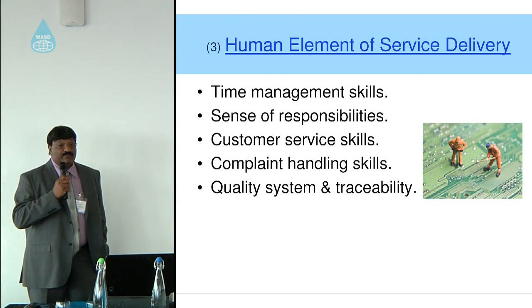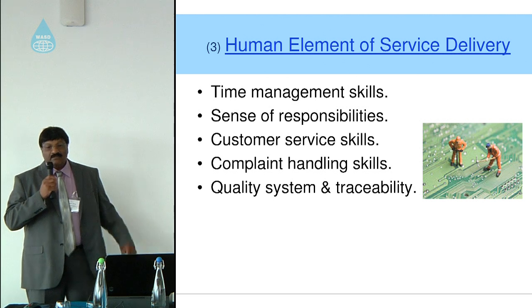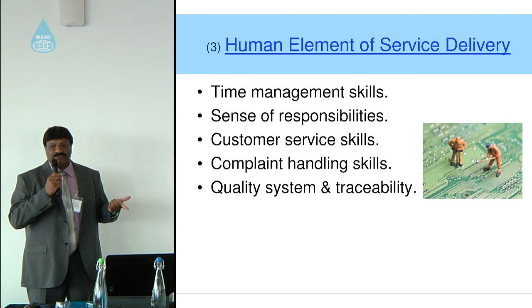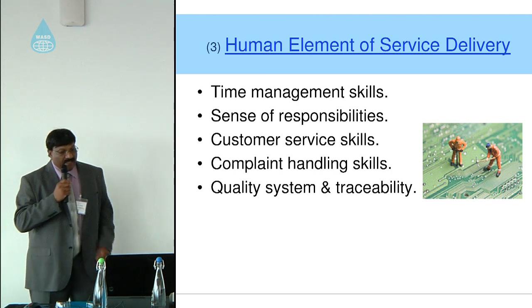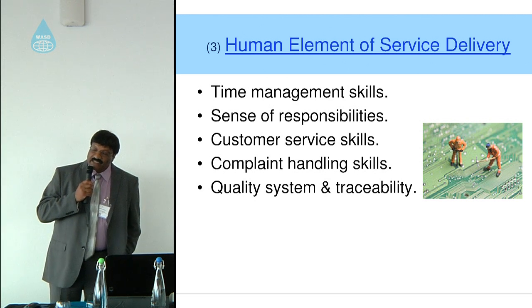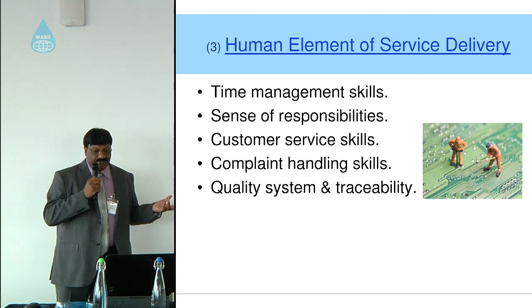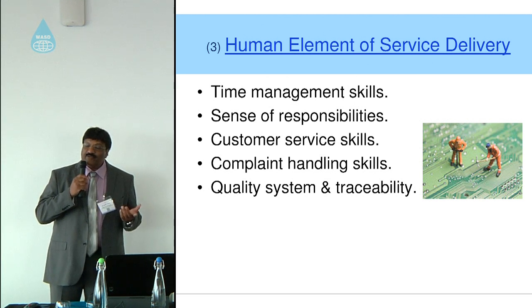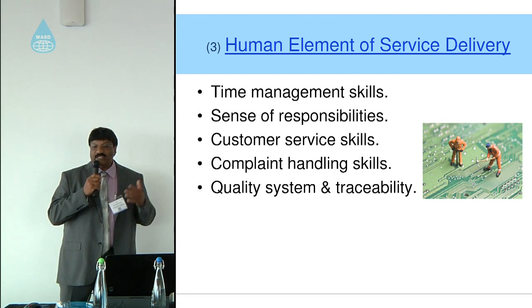Complaint handling skills are also important, as there are many types of issues — a patient might be injured, equipment might not work at the right time, or it might give incorrect readings. Quality systems and traceability are important so that if a patient is harmed, you can trace the equipment used, have a record of it, and determine whether the equipment drifted or whether it was a clinician's error.